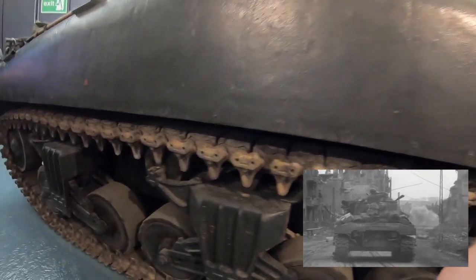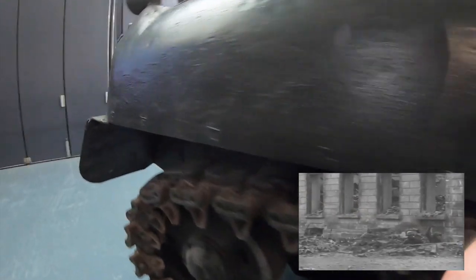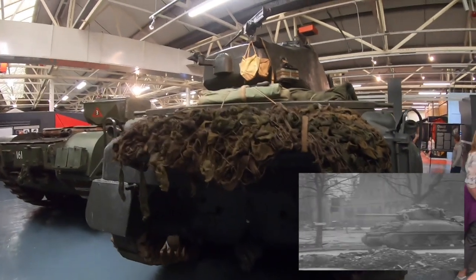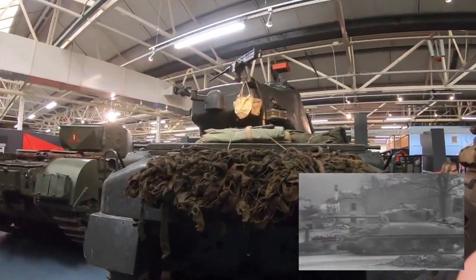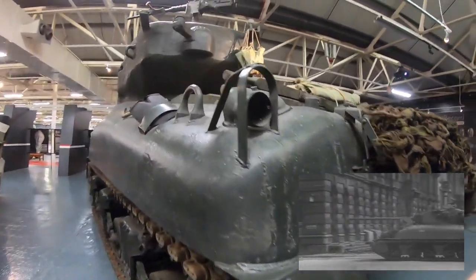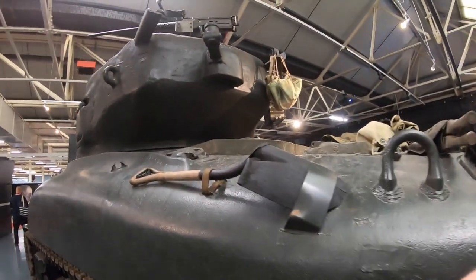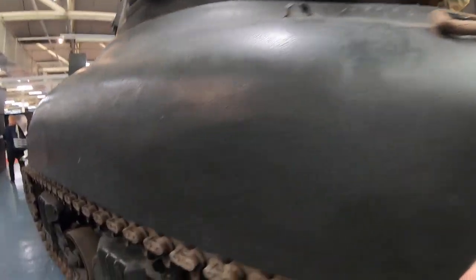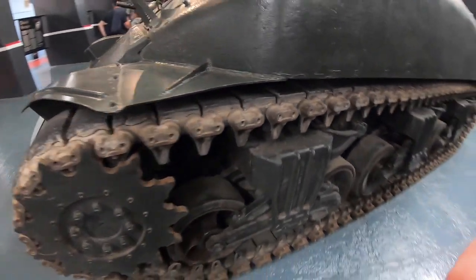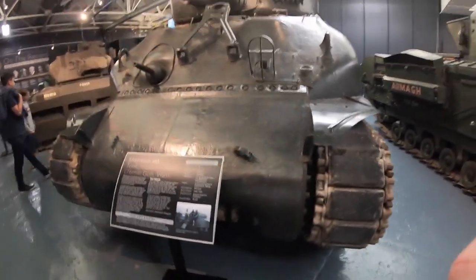However, the Sherman had a rather unfortunate nickname and reputation. The nickname 'Ronson' — a negative one named after a cigarette lighter, as apparently it lights up every time — has been somewhat challenged. Fuel fires in the Sherman occasionally occurred but were less common and less deadly than ammunition fires on board. The reputation as a 'Tommy Cooker' came from the tank's propensity to burst into flames following a hit from an enemy shell, a legacy that would live in infamy for the Sherman.